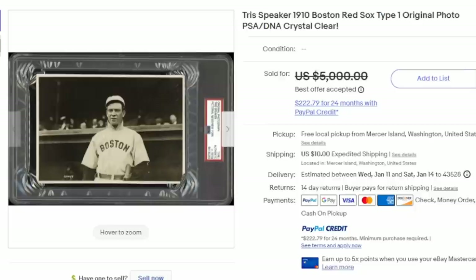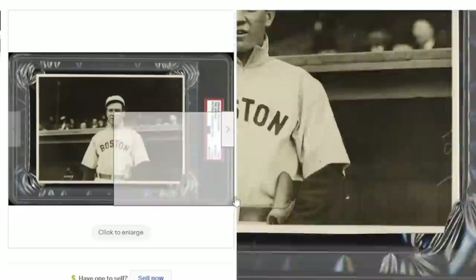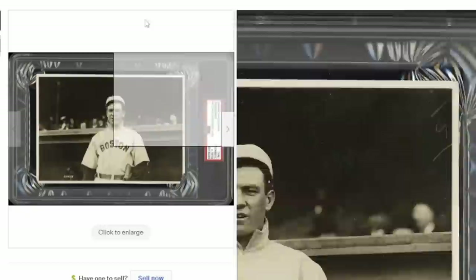Here's Tris Speaker, who was from the Boston Red Sox — a type 1 image as well. This one is encased and has some writing and information on the back. Many times the back could be just some scribbles. This is from 1910 and sold for thousands of dollars. It's a nice, clear image. Sports-related ones right now are the fastest-growing and some of the highest-priced ones you will find pretty much anywhere.